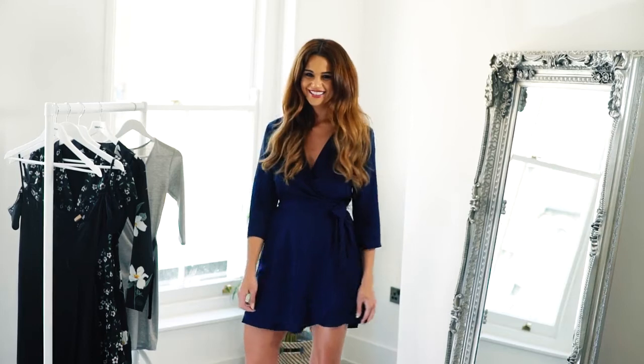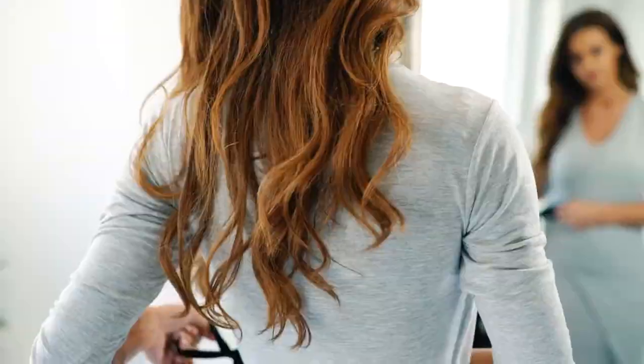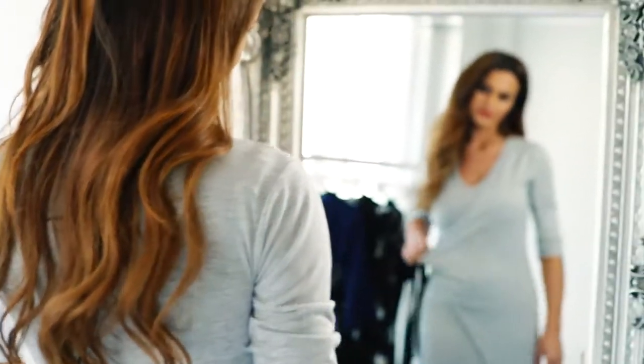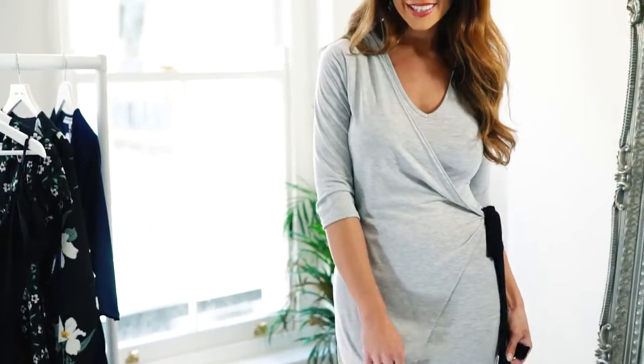A bit more of a day dress — I'm in love with how this piece adds a twist to the classic. The shorter sleeves make it great for the warmer days ahead, and I love wearing this out for dinner or if I'm going out with friends.